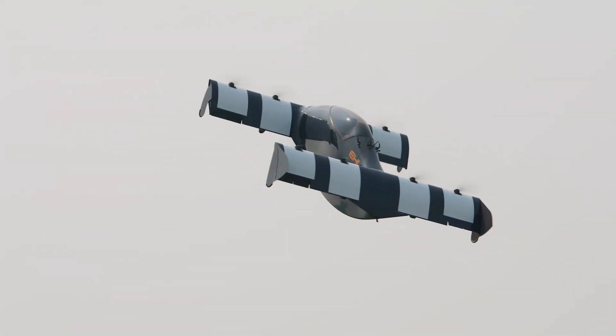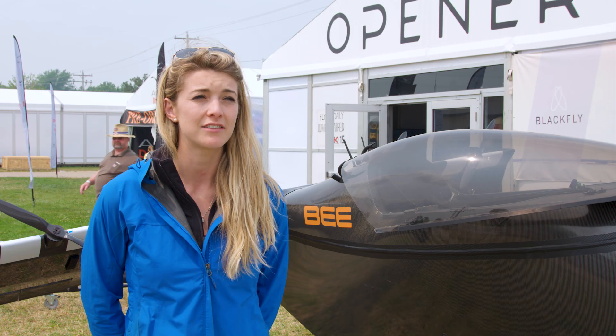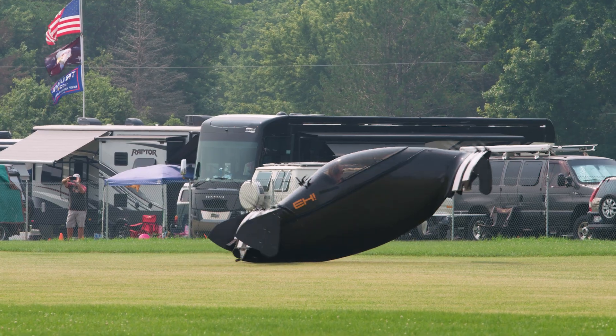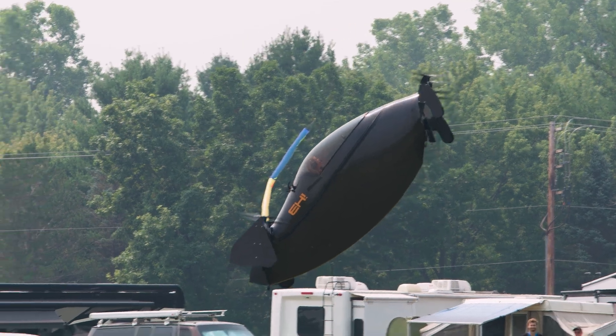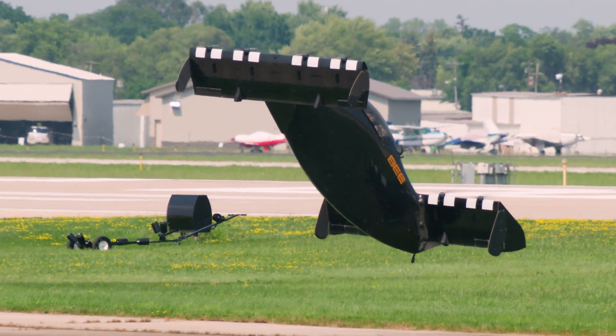It's controlled through differential thrust of eight different propulsion systems and uses lithium polymer batteries. It's an ultralight, so you don't need a pilot license to fly it. The system is set up so that the first three meters of takeoff are automated and the last two meters of landing are automated as well, so you get perfect takeoffs and perfect landings.